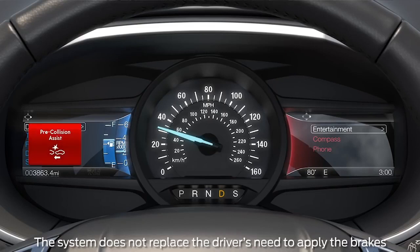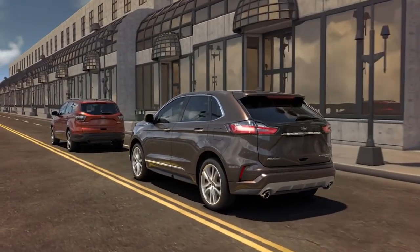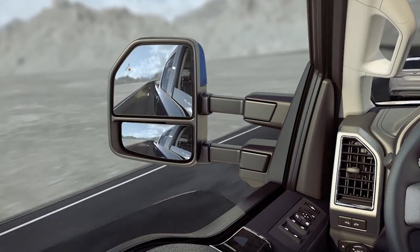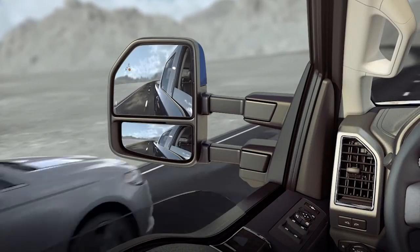If the car in front of you is going much slower and you're not stopping, it warns you with a message on the dash and tones, and preloads the brakes so you stop faster. You also get BLIS (Blind Spot Information System) with Cross-Traffic Alert. If someone's in your blind spot, a light appears in the corner of that mirror. When backing up, if someone's crossing behind you, it uses the same sensors, puts a message on the dash with arrows showing which direction they're coming from.